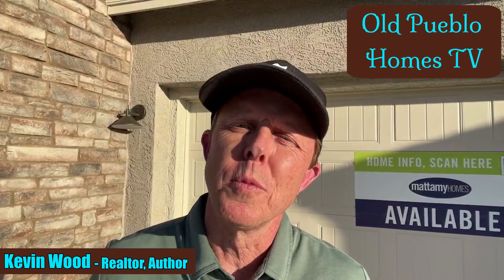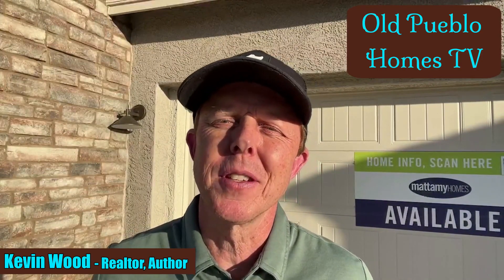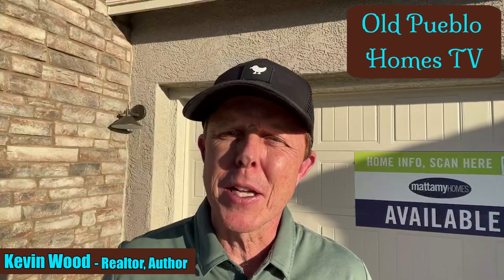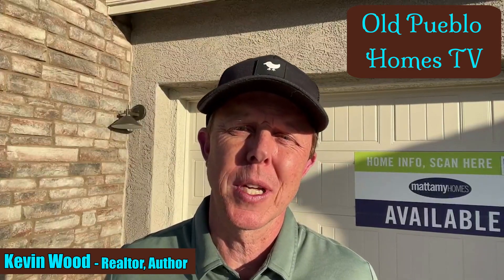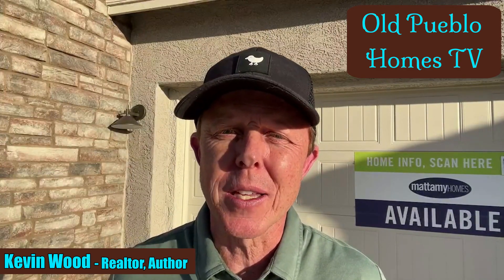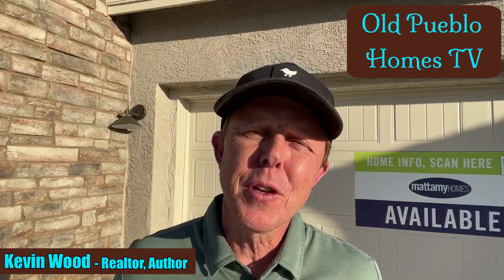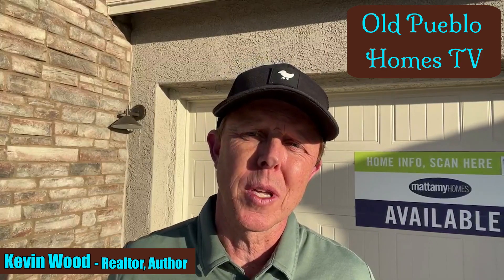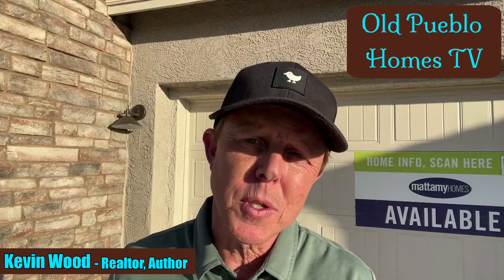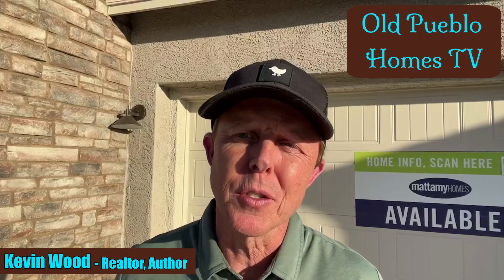Welcome to Old Pueblo Homes TV. The purpose behind this is simple: to show you the best three to five homes I see for sale each week in Tucson, Arizona, also known as the Old Pueblo. I video and do property research on between one and two dozen homes every single week, and I see some terrific homes, but I also see a couple of duds as well.